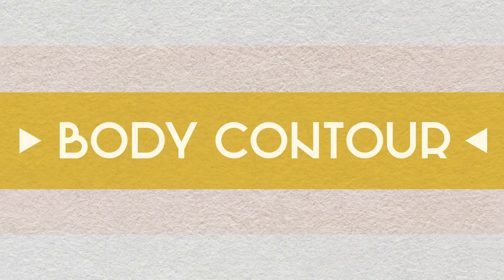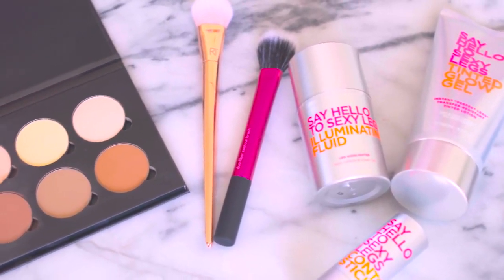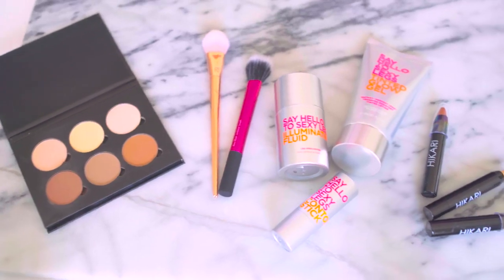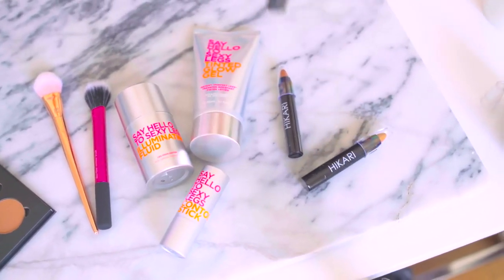Another beauty trend that's been around for a while, but seems more prevalent online now, is contouring different parts of your body. I feel like makeup is a fun art where you can express your vision of beauty. Whatever makes you happy, but like everything in life, moderation's key.